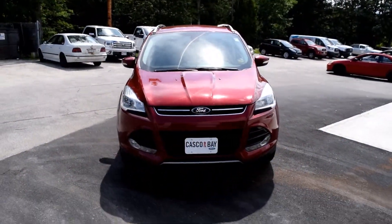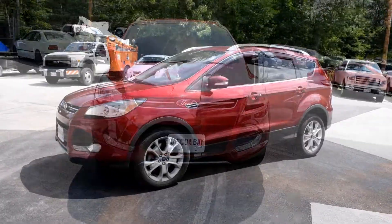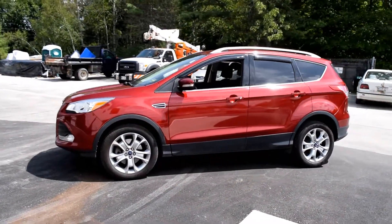Beautiful day at Casco Bay Ford. This is Josh looking at the 2014 Ford Escape Titanium. 2.0 liter four-cylinder turbo, plenty of power, all-wheel drive.